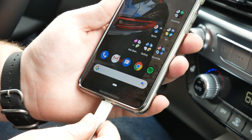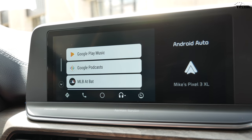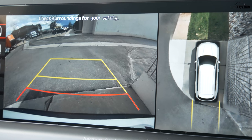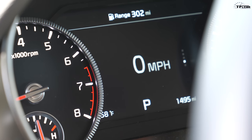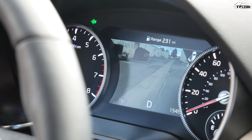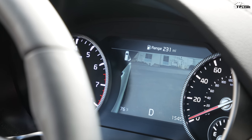Number four is even more technology, because this thing is like a rolling iPad. The first thing you notice is this enormous optional 10.3-inch touchscreen display. It features Android Auto and Apple CarPlay with a very easy-to-use interface, similar to anything in Kia or Hyundai's lineup. In reverse, you get a backup camera and a 360-degree view. In the gauge cluster there's a seven-inch display, and when you put on your blinker, it shows your blind spot on the left or right side using the 360-degree camera.